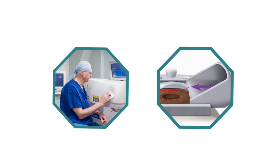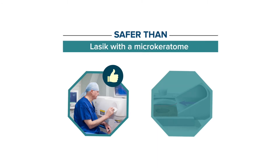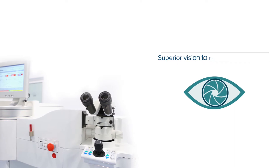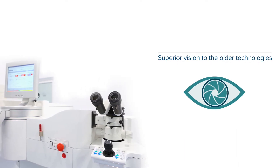In addition, bladeless LASIK using advanced IFS femtosecond laser technology is dramatically safer than LASIK with a microkeratome, markedly reduces the risk for dry eye, and provides superior vision to the older technologies used by many discount LASIK centers.